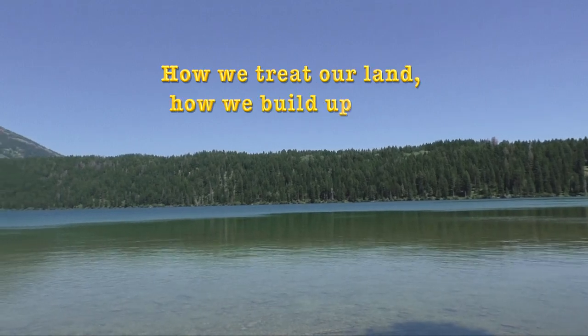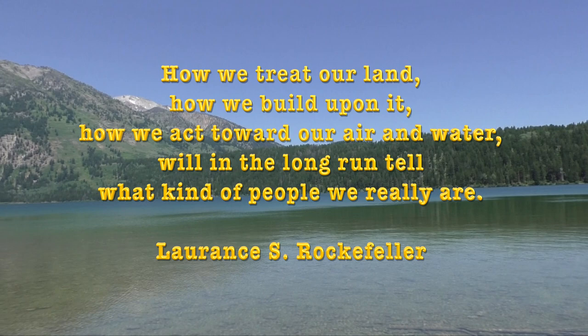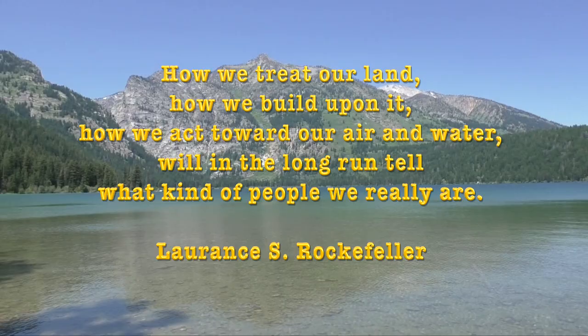Lawrence S. Rockefeller said, how we treat our land, how we build upon it, how we act towards our air and water will, in the long run, tell what kind of people we really are.